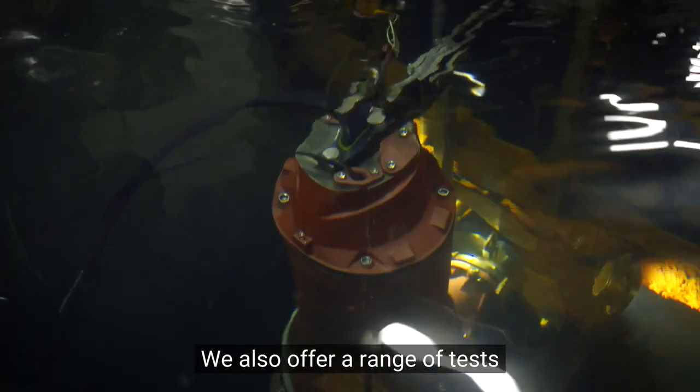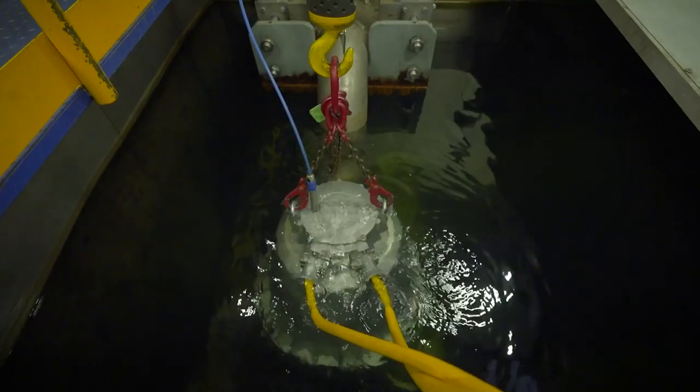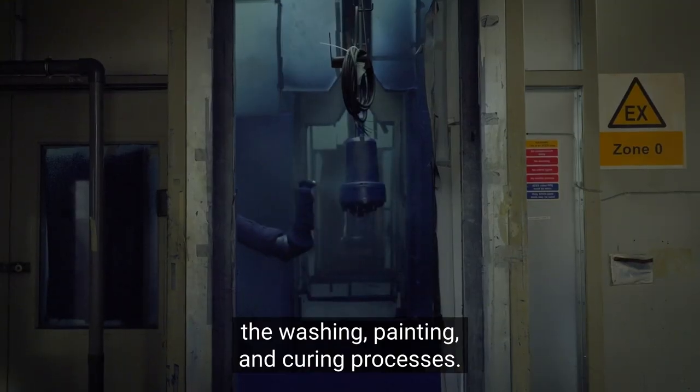We also offer a range of tests and certifications to specific customer requirements. After testing, our products move through the washing, painting and curing processes.